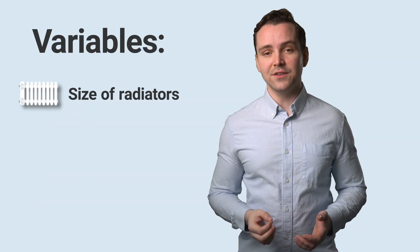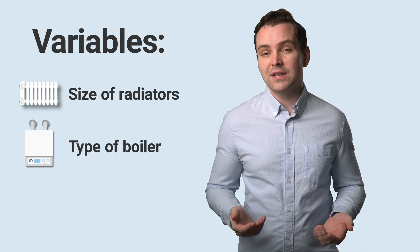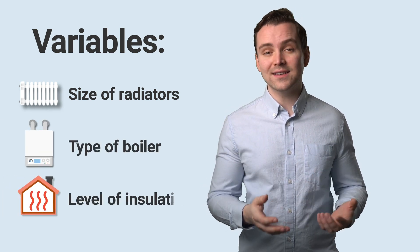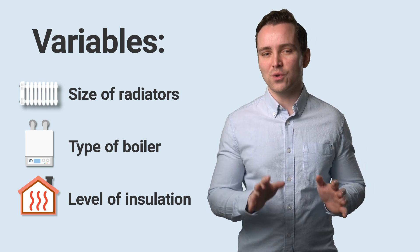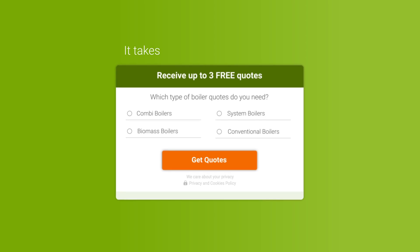This will of course vary a bit depending on the size of your radiators, the type of boiler you choose, and even based on how well insulated your house is. That's why you should use the calculation just as a general guide. If you want to get an exact figure, it is always best to contact a professional heating engineer, and that's something we can actually help with.